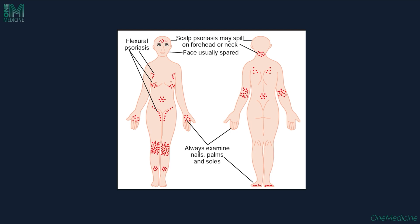Flexural psoriasis involves the inframammary area, axillary, and groin areas. Scalp psoriasis can occur, and the face is usually spared. Always examine the nails, palms, and soles in psoriasis — the elbows, back, and feet can also be affected.